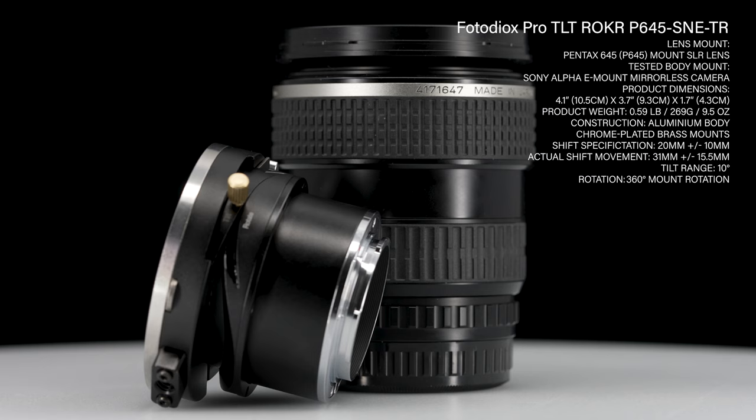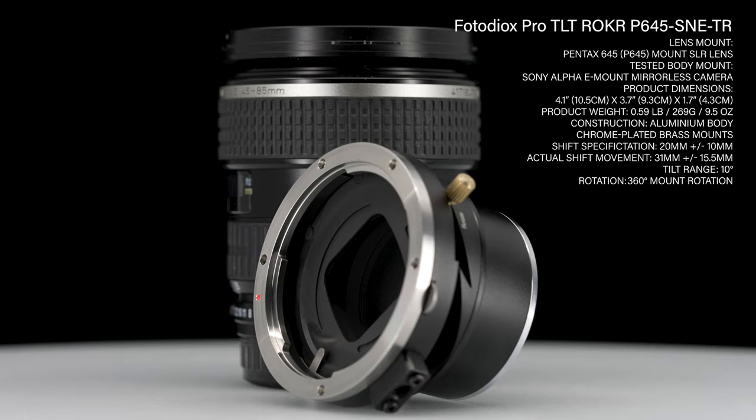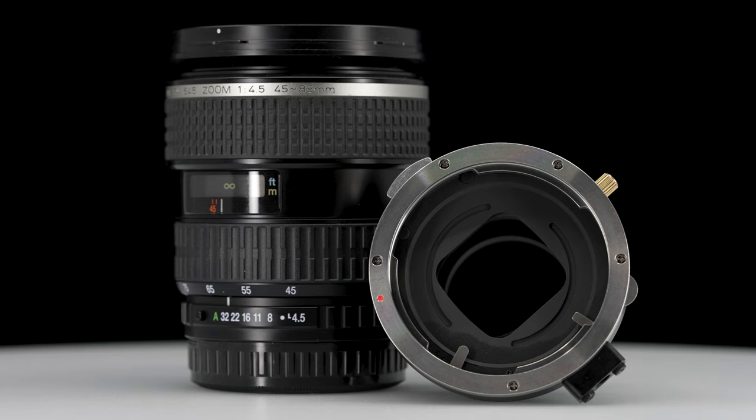Mounted to the PhotoDiox Pro TLT Roka 3-axis tilt-shift lens adapter for Nikon, Canon, Fujifilm, and Sony, it is a combination capable of producing outstanding image quality, exceeding many OEM fixed focal length options at a mere fraction of the price.